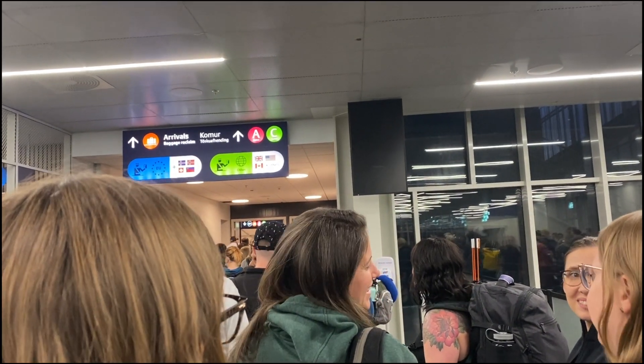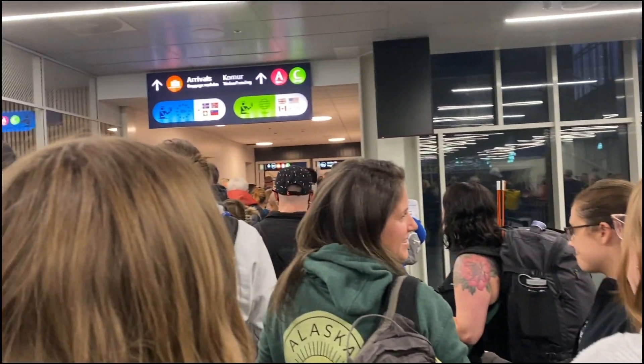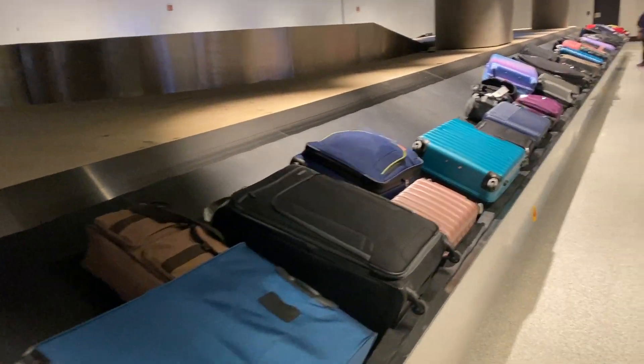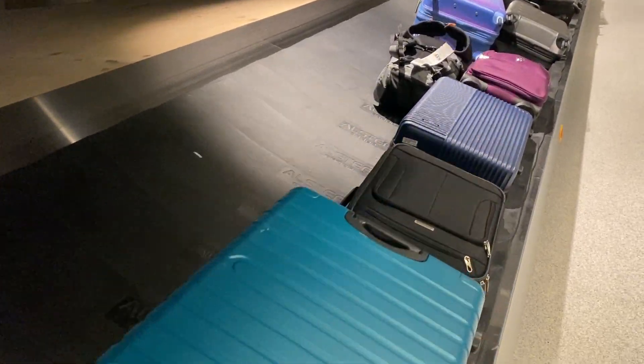After I made it through passport control I was able to exit to Iceland and made my way downstairs to grab my bags from the baggage claim. After I grabbed my bags I followed the signs to the transfer and bus pickup area.